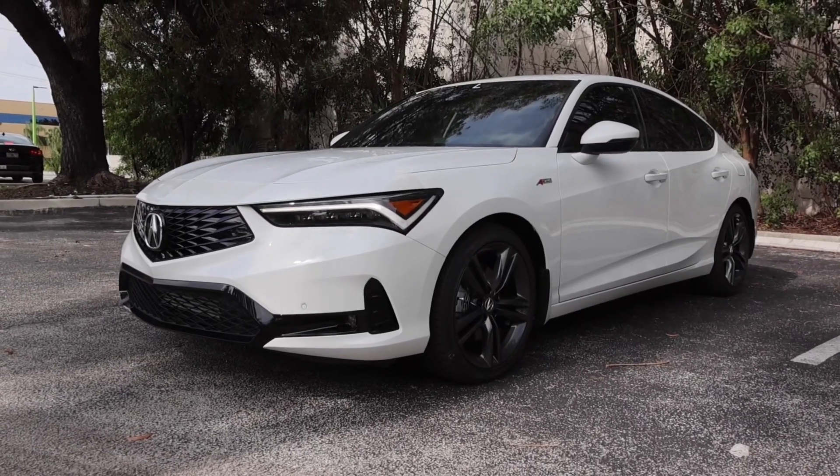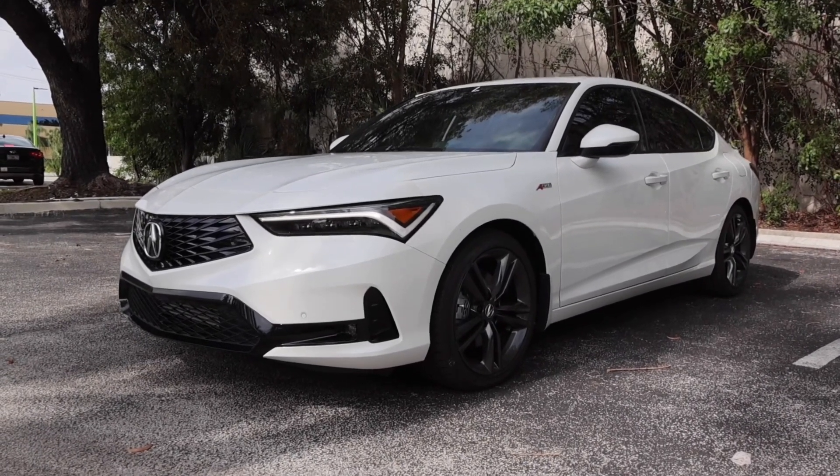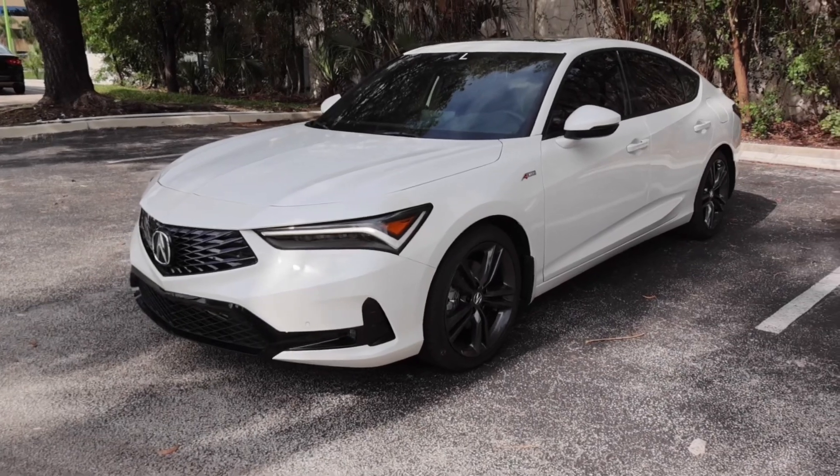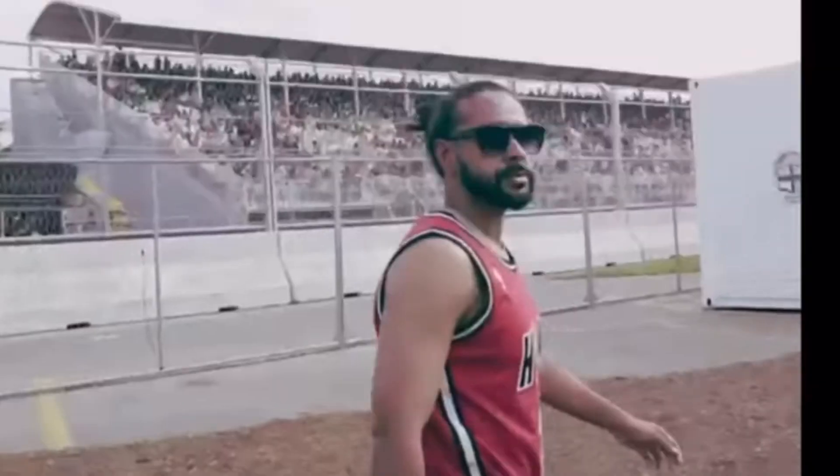The 2024 Acura Integra — and no, it isn't a Type S. Stay tuned to see why this A-Spec model has its own set of values and use case, right here on Moon Rocks Chop Shop. Welcome back to another episode. Before I get started, don't forget to subscribe, like, and comment to help out the channel. Today I do have an Integra, but as you can see, it's not a Type S.